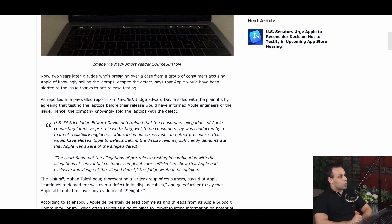U.S. District Judge Edward Davila determined that consumers' allegations of Apple conducting intensive pre-release testing — carried out by a team of reliability engineers who performed stress tests and other procedures that would have alerted Apple to defects behind the display failures — sufficiently demonstrate that Apple was aware of the alleged defect. The court finds that these allegations of pre-release testing, in combination with substantial consumer complaints, are sufficient to show that Apple had exclusive knowledge of the alleged defect. The plaintiff, representing a large group of consumers, says Apple continues to deny there was ever a defect and attempted to cover up any evidence of Flexgate by deliberately deleting comments and threads from its Apple Support Community Forum. The judge says that if this accusation is true, it will act as further proof that Apple was aware of the issue.